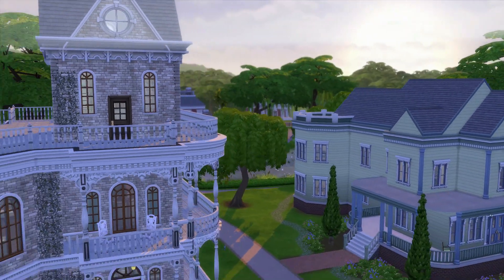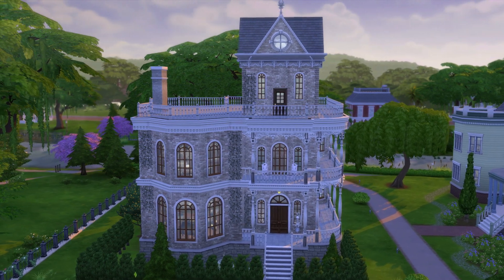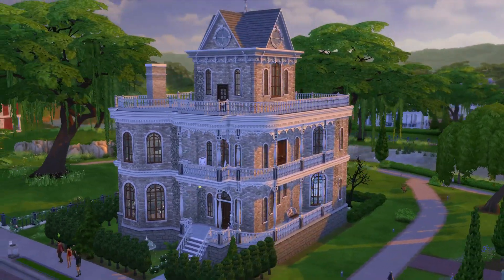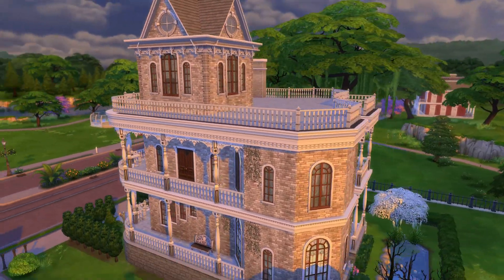Hello! This is my Goth House remodel from Willow Creek. The original was black and really dull looking, so I tried to make it very lavish.